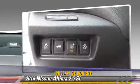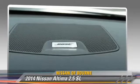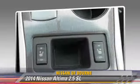This Nissan features powered door locks, a sunroof, and tilt wheel. Safety features include fog lights, traction control, and ABS.